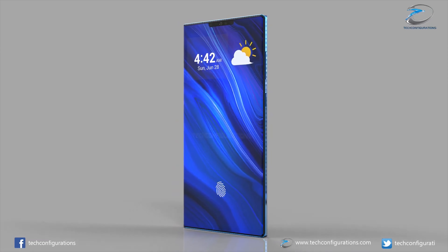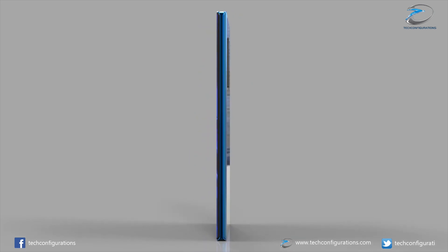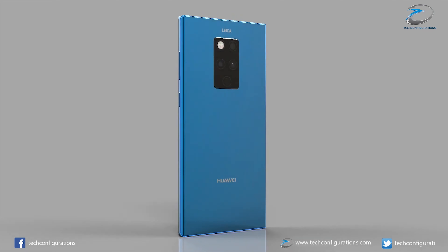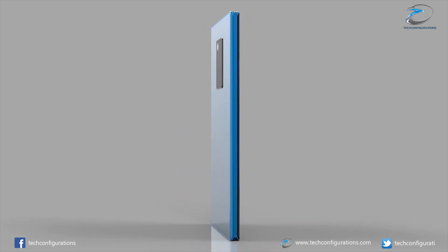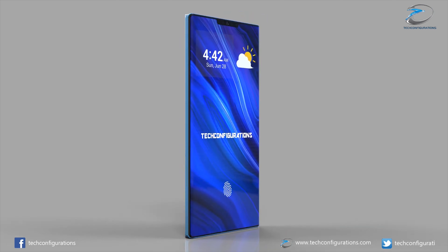We've already had confirmations of a Mate 30 Lite, as it's already been certified on Tenor, so we'll get a standard Mate 30, a Mate 30 Lite, of course the Mate 30 Pro, and we're hoping for a Mate 30X, but we haven't had any leaks on that yet.